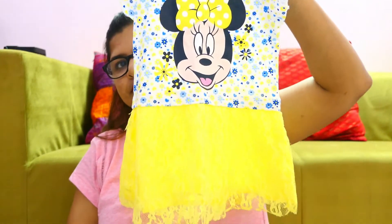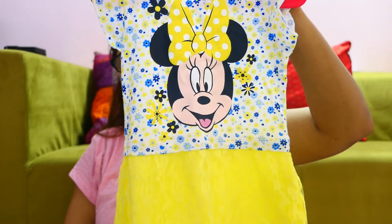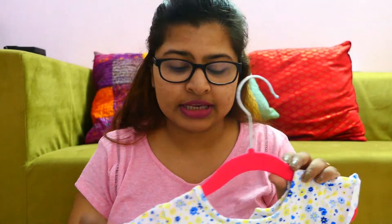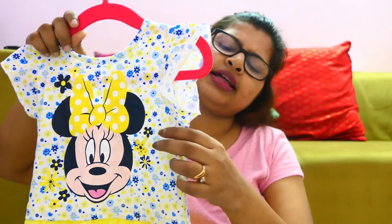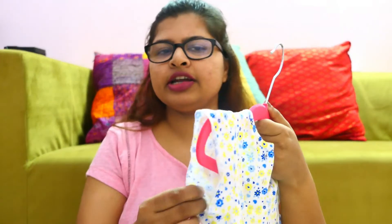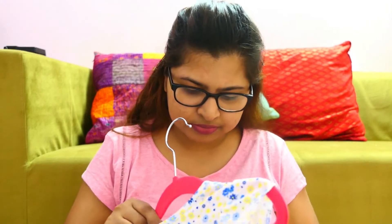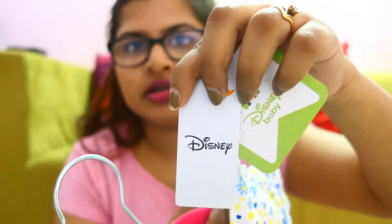The next dress is this one. This is a very beautiful Minnie Mouse dress — that is why Papa liked it. This part is semi-material; I think it is not full cotton. It looks like a jersey kind of material. And this is actually from the Disney brand. The price is Rs. 399.